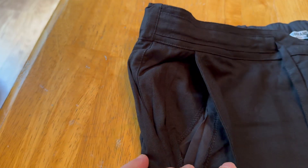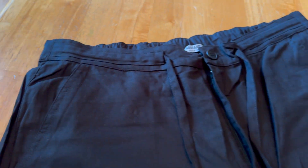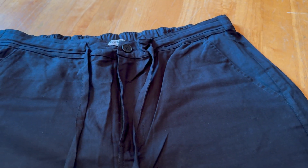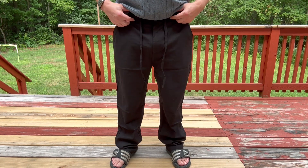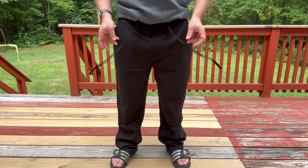As far as pockets, it's great. You've got a pocket on each side and you'll see later that you've got pockets in the back as well. As far as size, I'm about 5'7", 185, wearing a large here and the fit was great for me.